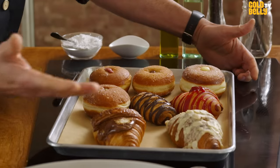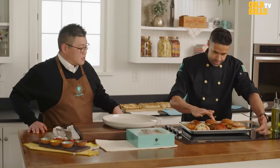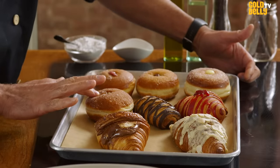Five to six minutes and it's ready. You can see the shine of the Nutella has already come out, the shine of the chocolate, and you can see it's very soft.